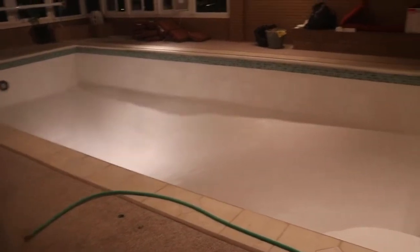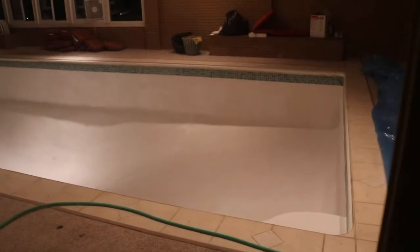Alright guys, so today is day two of talking about my pool. The workers aren't here right now because it's 8:30 and they had to paint the pool. This is what the pool looks like currently — they had to repaint it because it wasn't the color we needed it to be. So day two, the pool is completely white, and they will definitely be back out tomorrow.